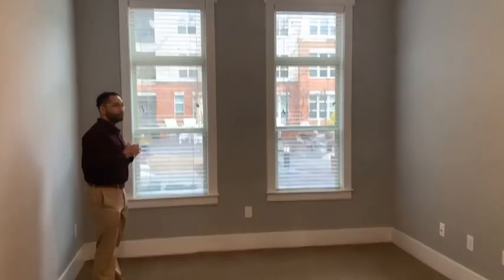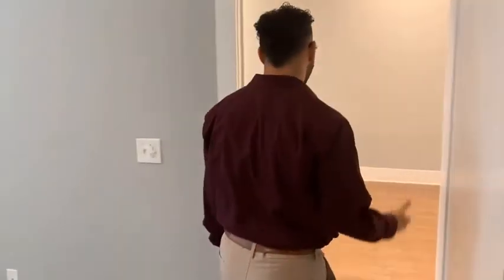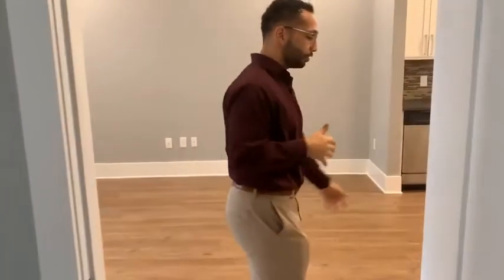And we'll get another view of that once we make it out to the patio. Coming back in here to the kitchen area, you can see there's two entryways to the bathroom — one from the living room, one from the hallway.